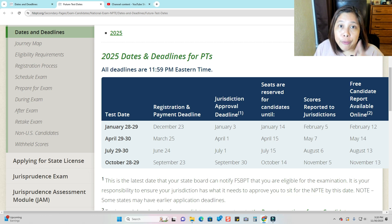For 2025, the January NPTE date is January 29 or 30. You have to submit payment and register by December 23rd. They will wait for the eligibility letter from the state until January 3rd. Seats are reserved two weeks before the NPTE, January 14th. Scores are reported to the state by February 5th, and the free online report is available until February 12th.